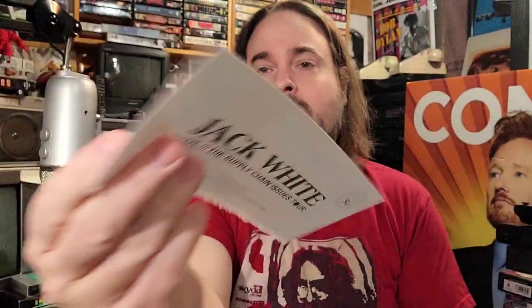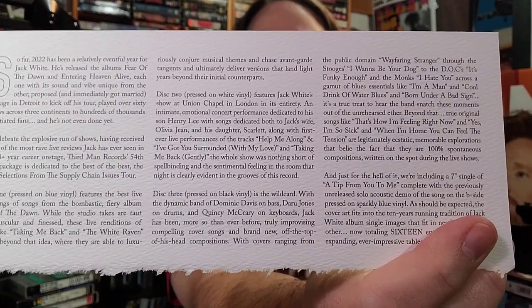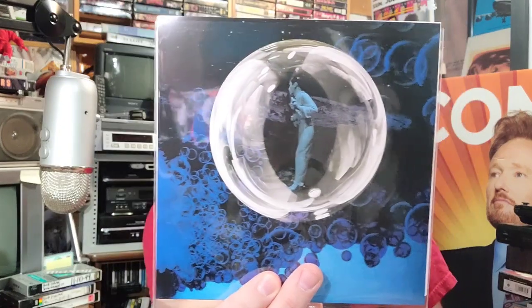As usual you get your little parchment piece of paper that says exactly what it is, and on the back — you can hit pause so you can read that — it tells you exactly what we got in here. So far from 2022, a relatively eventful year for Jack White — he pumped out three albums last year. And we get a seven-incher.